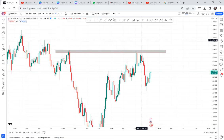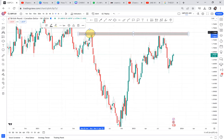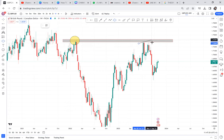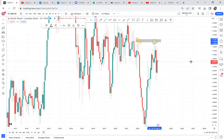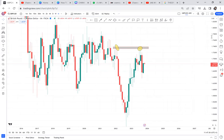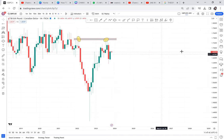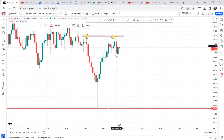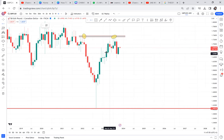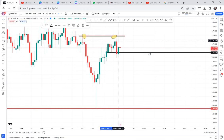GBP/CAD has a double top on the weekly — a very clear double top. We need to check on the monthly if we can see the same double top. And yes, you can see the same double top on the monthly as well. Because the monthly is our higher time frame, the double top has given us a very bearish kind of entry. This red candle engulfed, so if we were checking in October we would have said we have an entry.